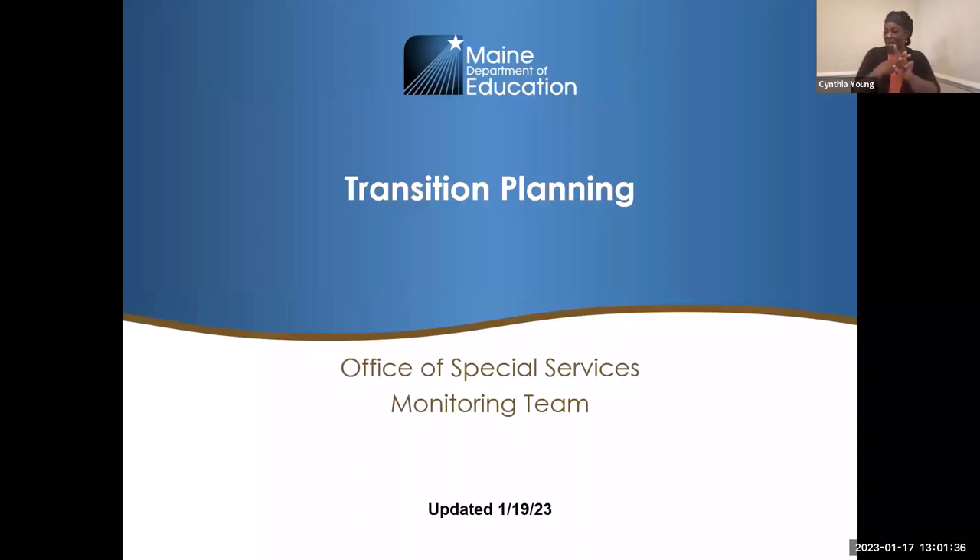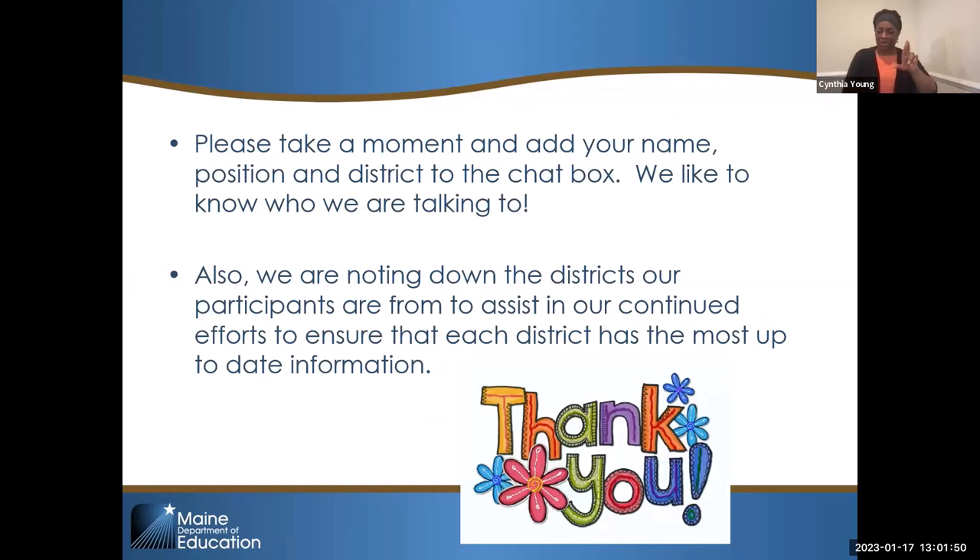We are doing transition planning specific to the B13 indicator. My name is Leora Byrus. I am a member of the Federal General Supervision Monitoring Team. Please take a moment and make sure that your name is correct in the chat box. It makes it easier for us, and we like to know who we're talking to. We also keep track of districts who attend because as you get into cohort, there are different requirements for training.